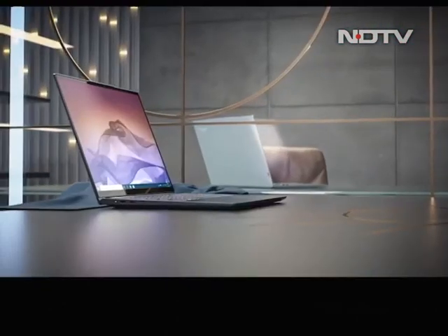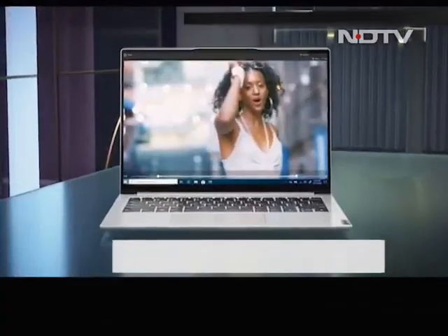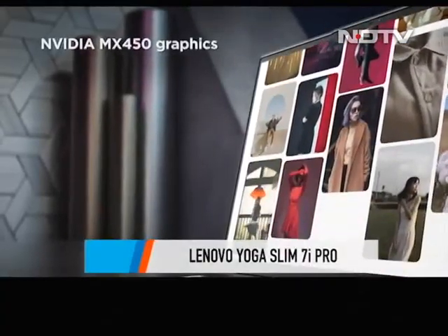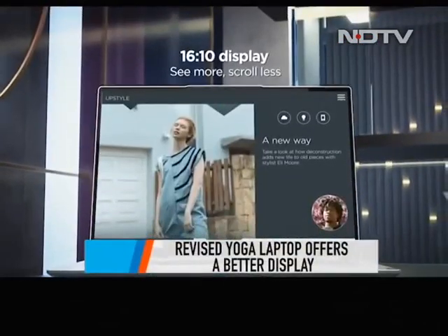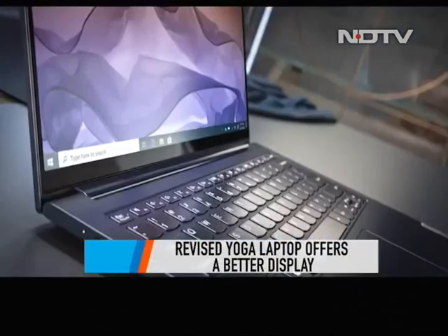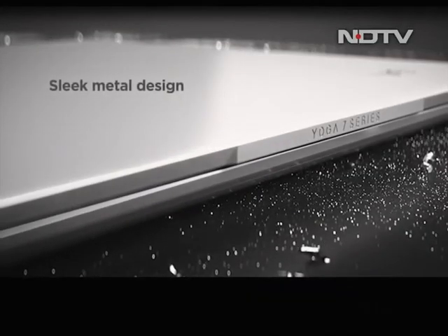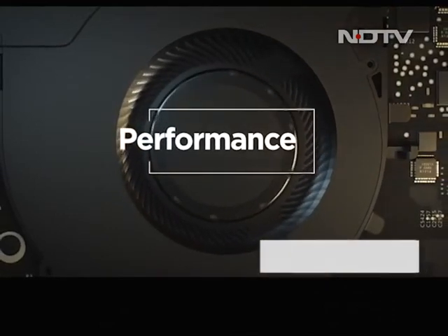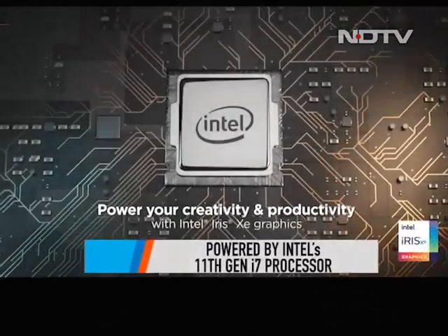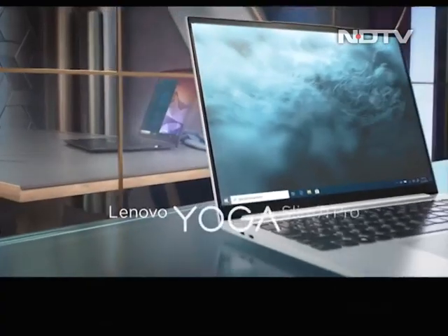Lenovo surprised us all with the announcement of a revised Yoga Slim 7i Pro. The new Yoga laptop gives customers the option to choose between a regular LCD display or an ultra-vibrant 14-inch OLED panel with a 90Hz refresh rate. Under the hood, it can be upgraded up to 1TB of PCIe SSD storage and is powered by Intel's 11th Gen i7 processor, making it look like a complete package on paper.